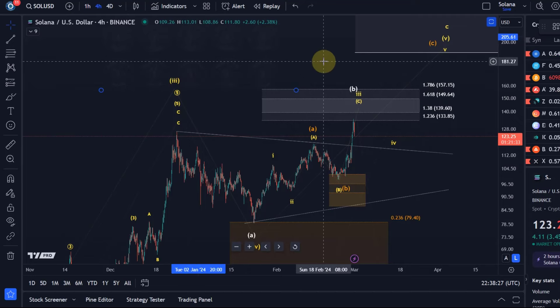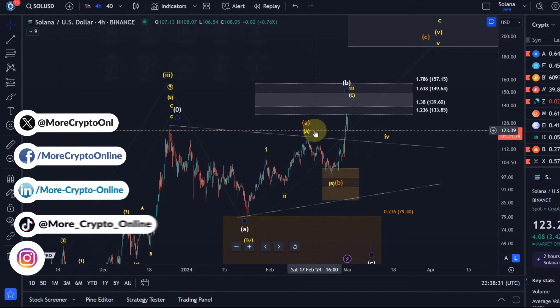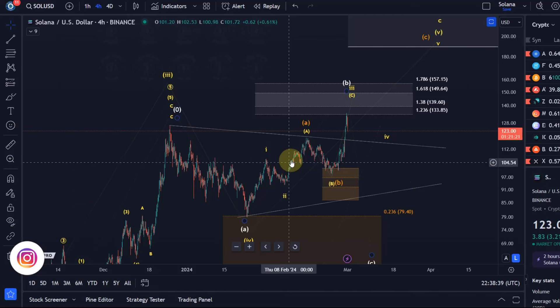Hello and welcome to another update about Solana. I want to keep it short in this video. I want to provide you with a support area after the last one did lead to a nice rally.